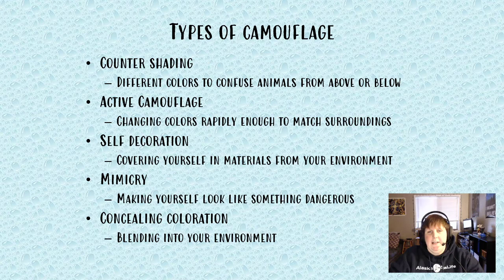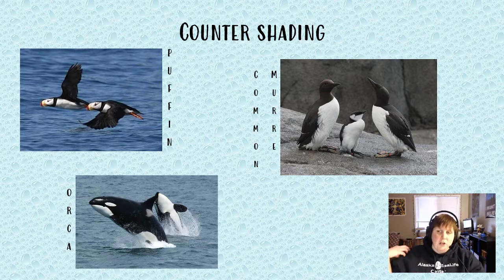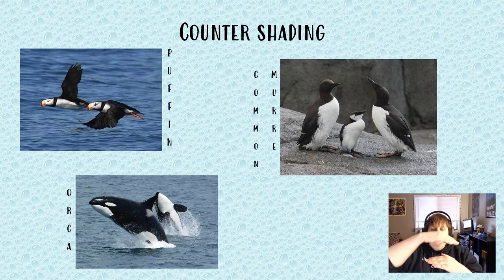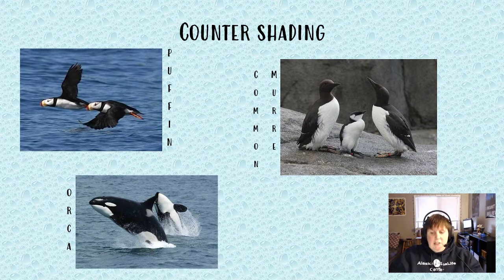The first type is countershading, which is literally just using different colors to confuse animals from above or below. We've got three really great examples: the puffin, the common murre, and the orca — two of which are found at the Alaska Sea Life Center, and one found out in our bay. They all have that white belly and dark black back. If an animal looks down at them, they'll look dark like the ground or ocean; if they look up, the white blends with the sky.